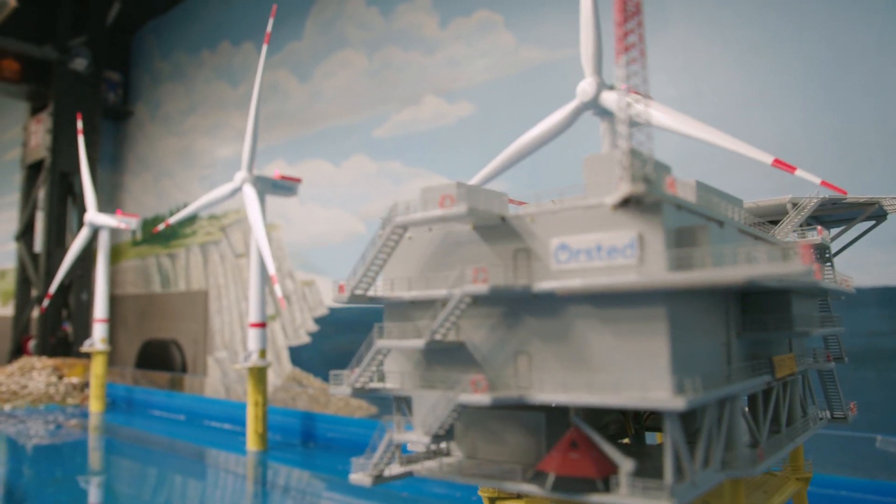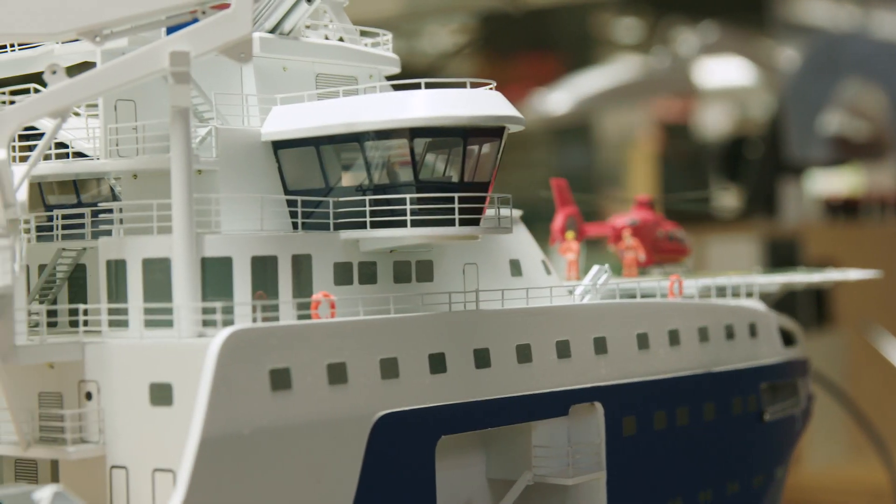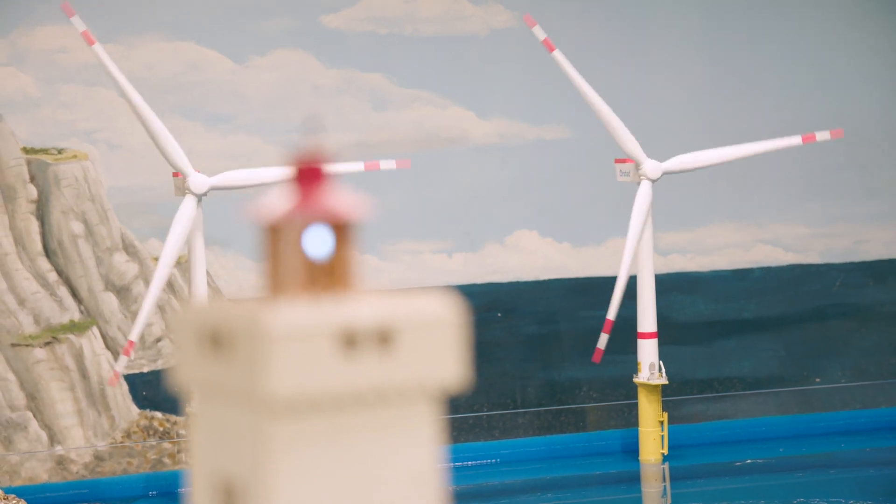Ørsted is the world's largest offshore wind energy company. We have been working for 10 years on our own energy transition, and within those 10 years we have been able to switch from fossil energy to renewable energy.